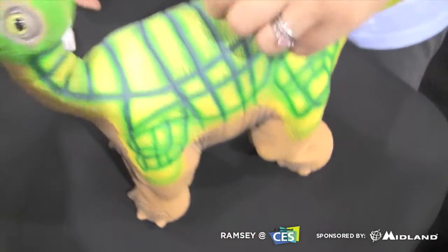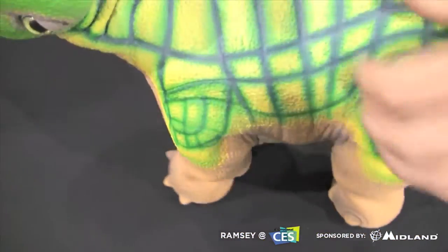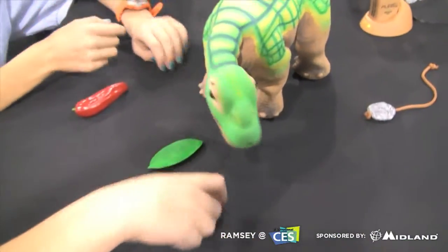Are these out on the market right now or is this a concept? These are available right now. They are only available on pleoworld.com. They retail for $469.